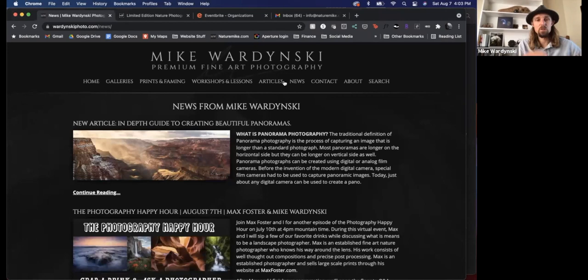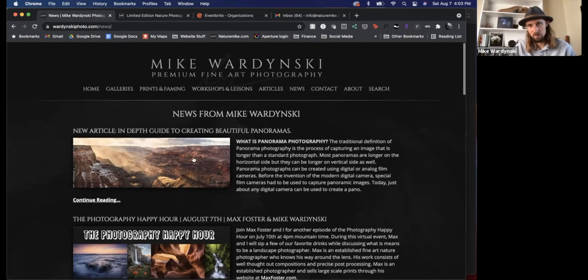It's also where you can go in the future to find out when I'm doing the next Photography Happy Hour, because let's face it, I'm not that prepared for these things and I generally take them as they come. I try and do one every month or two. As of right now I don't have my next date, but just check back at naturemike.com — go to news, and you can see here's the one for today posted right there.